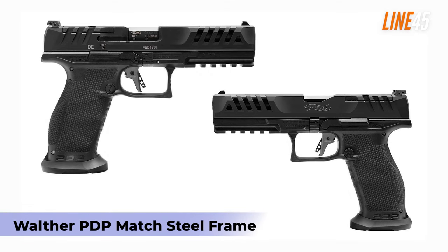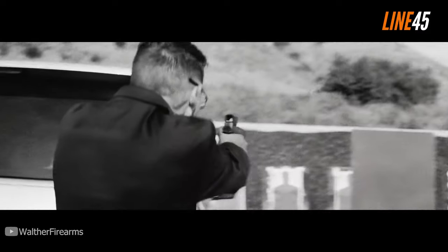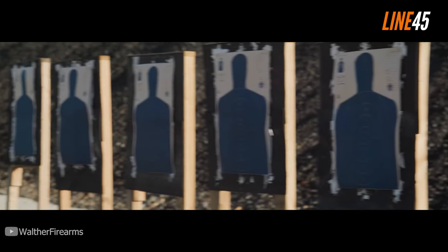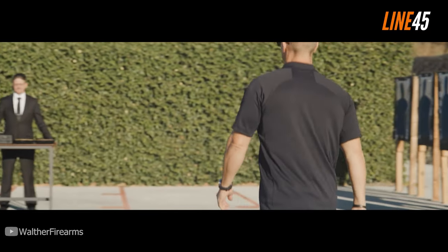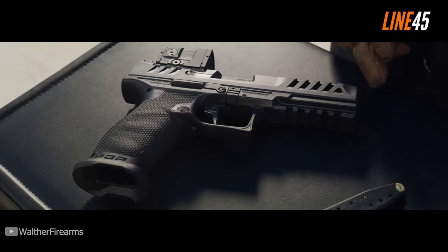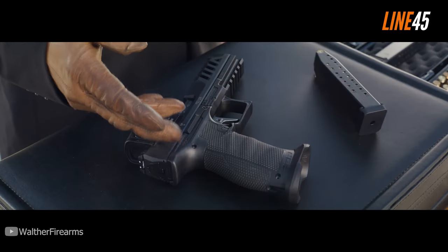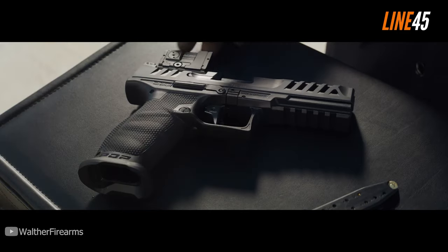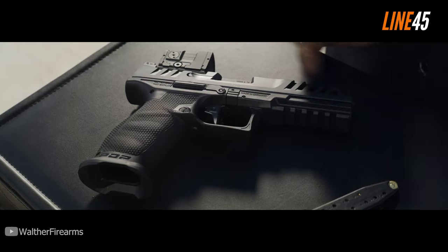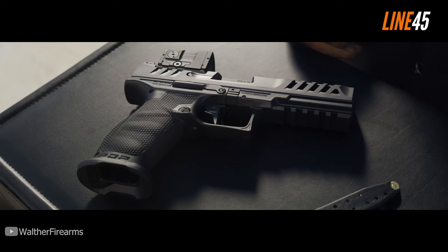Walther PDP Match Steel Frame. It feels like Walther heard our prayers when they decided to make a steel version of the PDP pistol. I love the PDP because of its inherent accuracy and reliability — it's an effective gun for a number of purposes. A metal version of this gun takes its qualities to a whole new level of proficiency. This pistol has a longer frame than the QF steel frame of Walther, and even its beaver tail has a higher cut, enabling a more secure and comfortable grip. These simple details in its design enhance its overall accuracy.